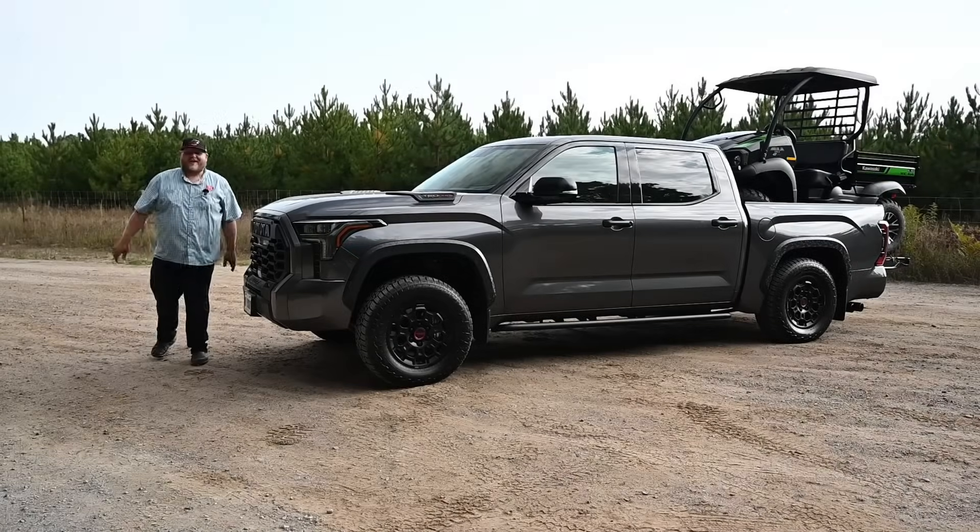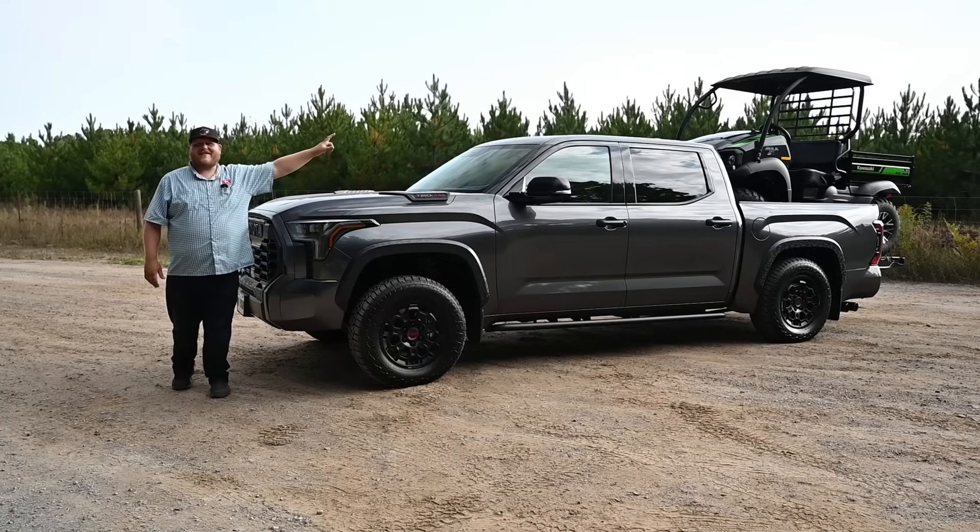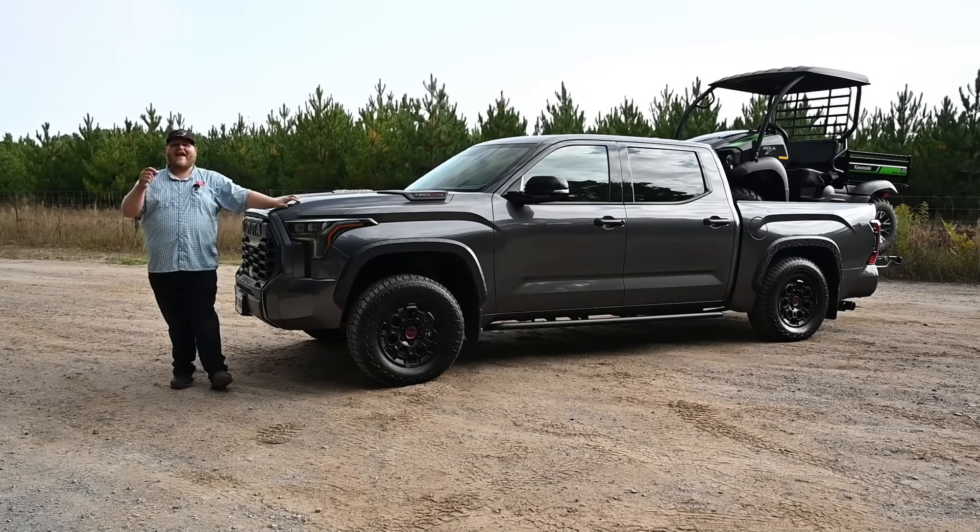Hi folks and welcome to Truck King. This is the Toyota Tundra TRD Pro and that back there is the Kawasaki Mule SX.